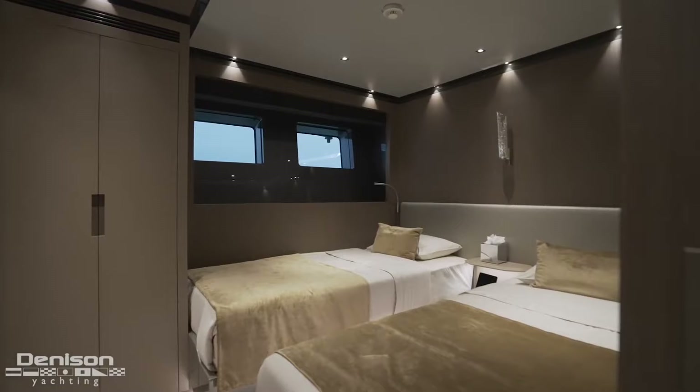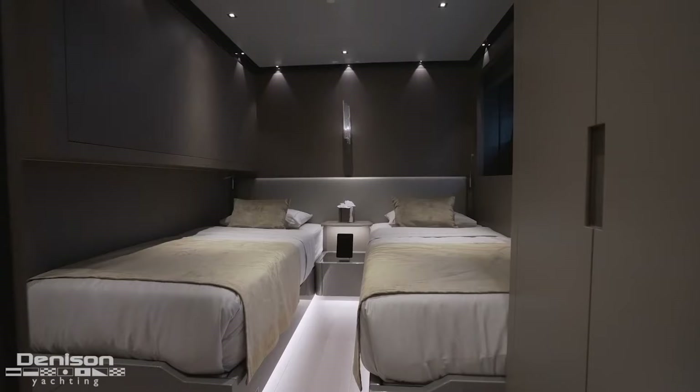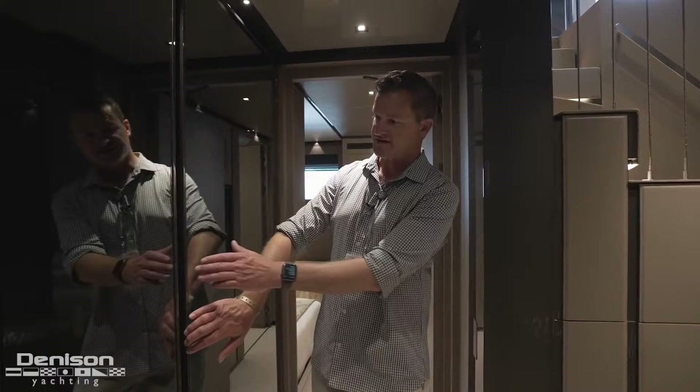Moving further down the hallway, we've got two more cabins. Both have two single beds and are mirrored on the port and starboard sides. They each have an ensuite head with a rain shower and a bidet.